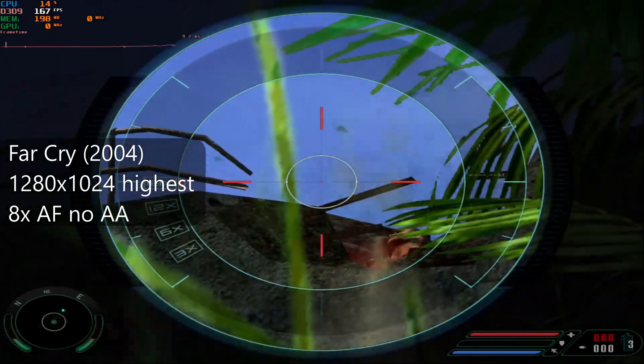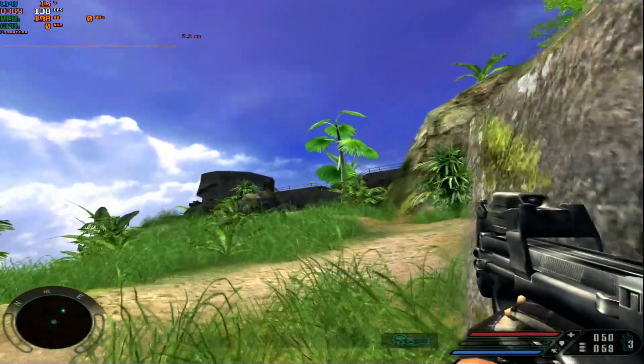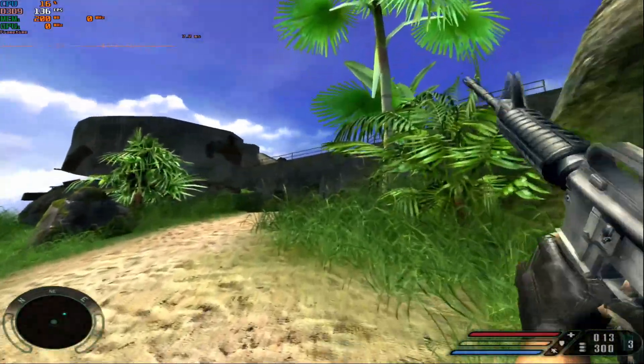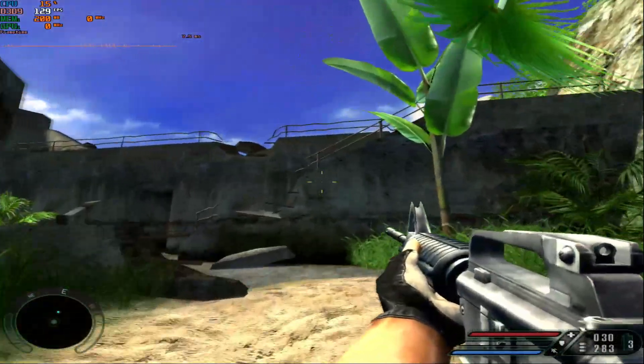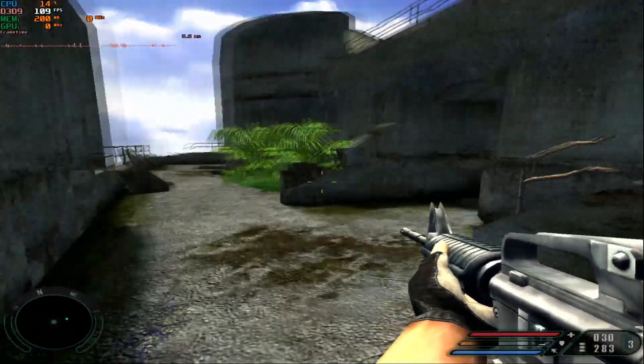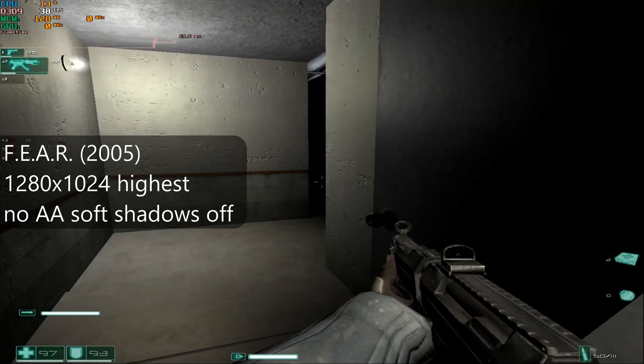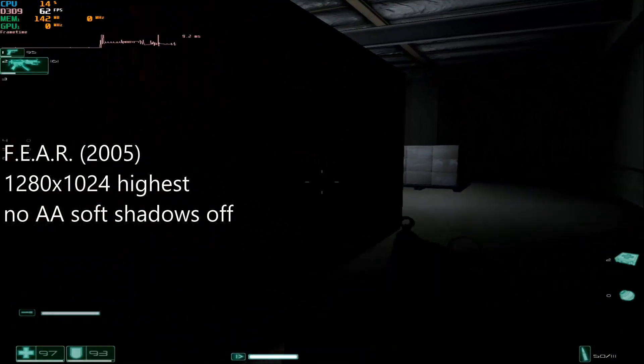With only 256MB of VRAM, I did most of the testing at 1280x1024 resolution and just played through a short section of each game. In the future, I will get this into an XP build and do some more thorough testing, but for now, here are some gameplay captures to finish off the video. You guys take care out there, and I will see you in the next one.